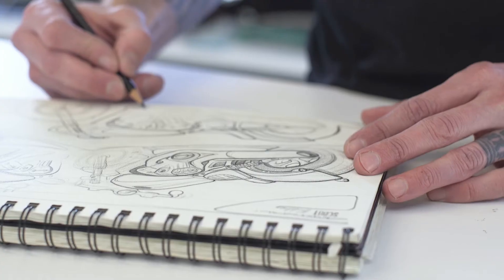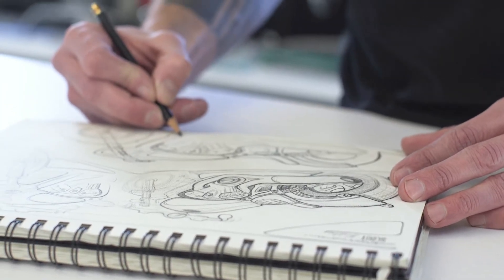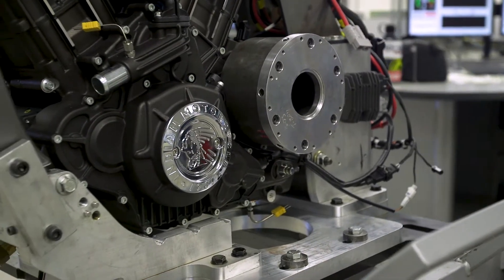Once we determine a customer need, we start with our industrial design group and they design and ideate. We also do a lot of research to understand the need at a deep level — to understand what drives it. It's one thing to say I want to go fast. Why do you want to go fast? Where do you want to go fast? When do you want to go fast? In what environment?